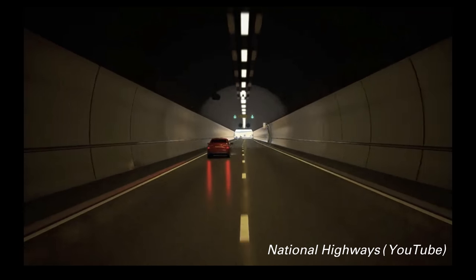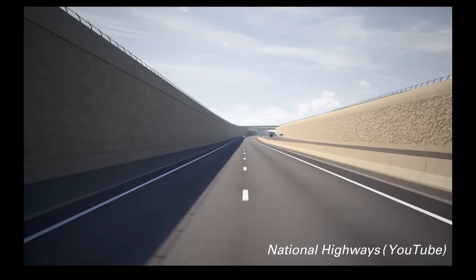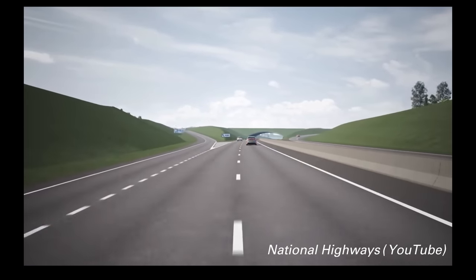That was until the 14th of July this year, when the challenge was overturned and it was announced that the project was going ahead again. This isn't the first time the tunnel has been proposed and then cancelled and proposed again over the past several decades.